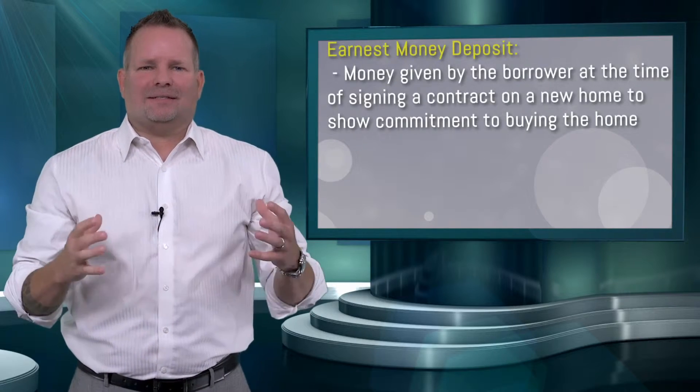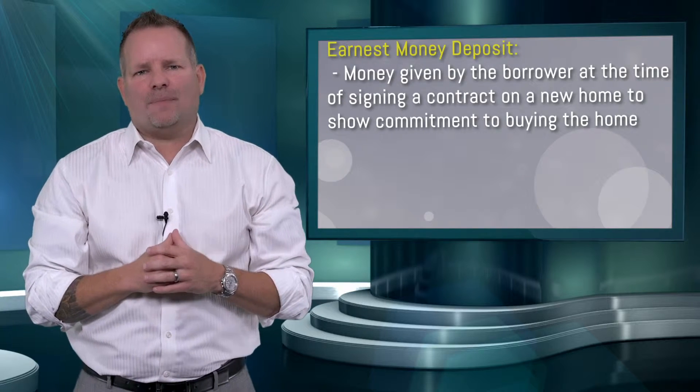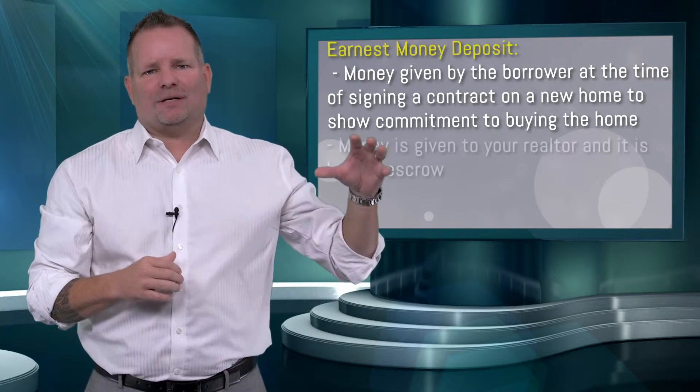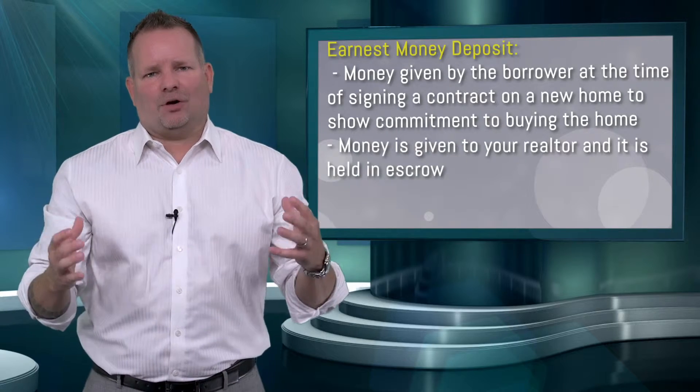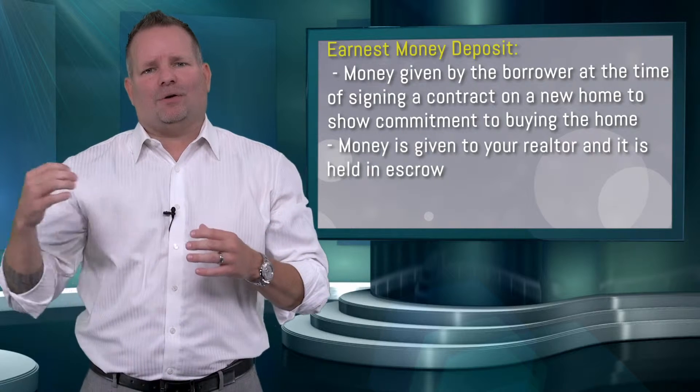So your earnest money deposit. This is a deposit given at the time you ratify your contract to show your commitment to buy the house. These monies are later used to purchase your home. They're not lost funds, they're not given to somebody else — they are your money, but they're held in escrow.